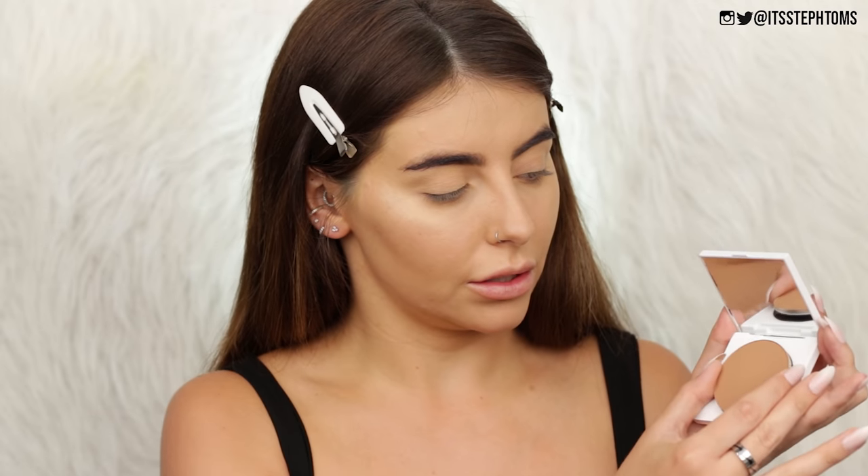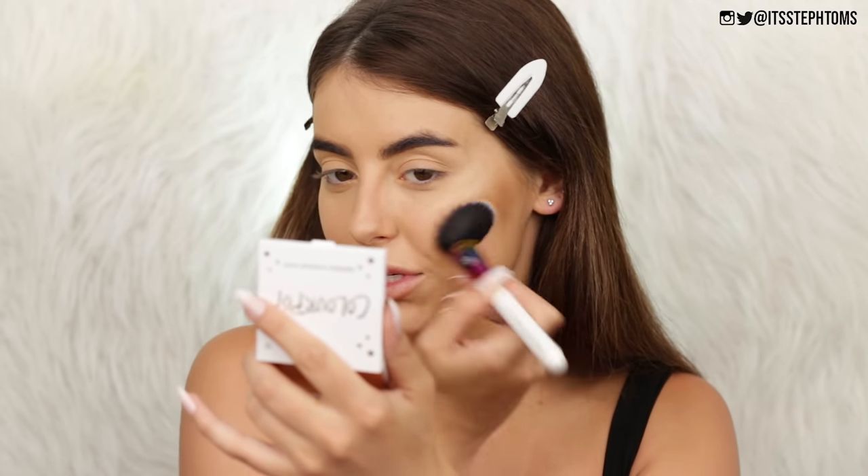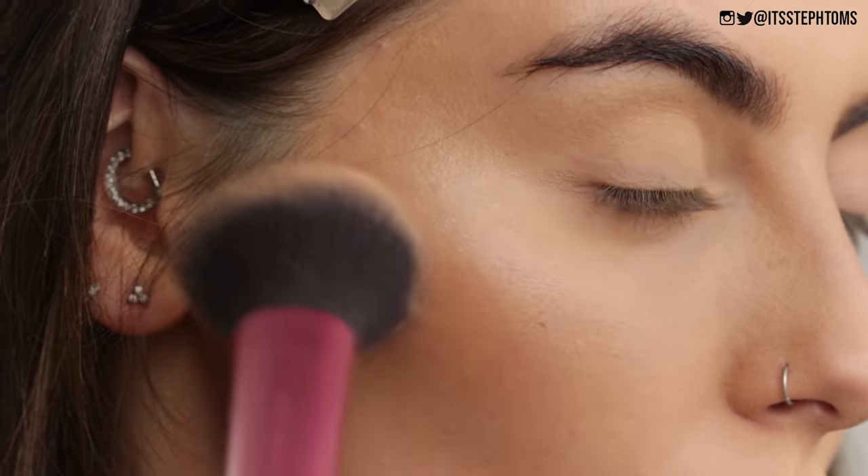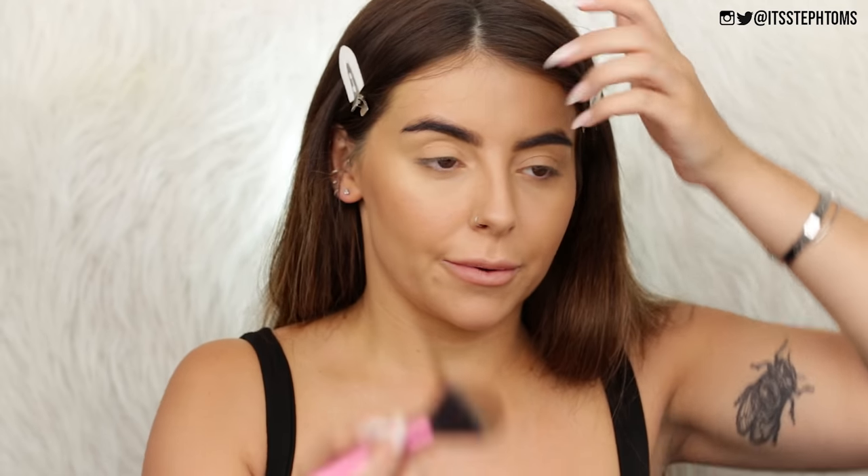Now I'll move on to bronzer. I have one of their little refillable pans — the bronzer is in the shade Afternoon Delight. That's a nice color, very kind of warming. I'm just going to go in with an angle brush and just do a little bit of contouring — that is very warm, warmer than I was expecting, so we're not going to contour, we're just going to bronze. With a slightly larger brush it's a very nice warming bronzer. I wasn't 100% sure at first, but actually that is a really nice, natural but also very bronzy bronzer. I'm a fan.